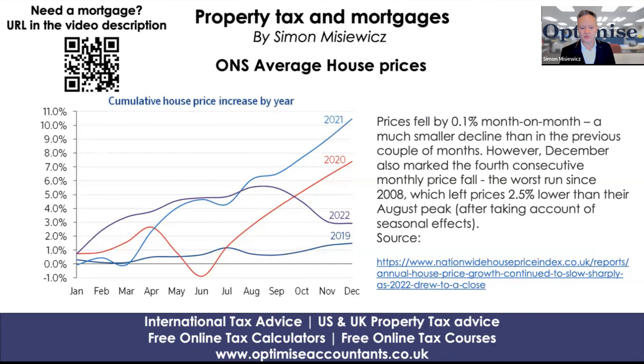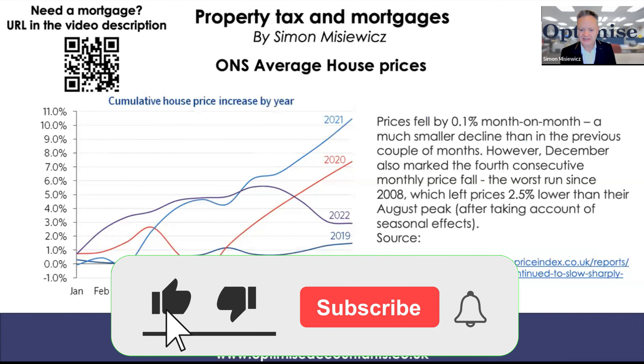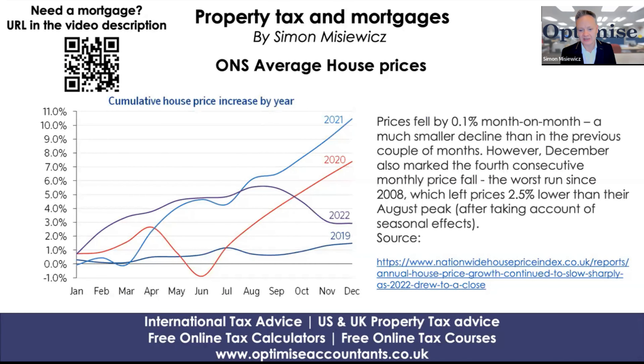What I found really interesting with this graph — please pause this video so you can get all the insights — but I'm just going to read the snippets from their report. Prices fell by 0.1% month on month, a much smaller decline than the previous couple of months. That has also been reported by the Halifax House Price Index reports as well.